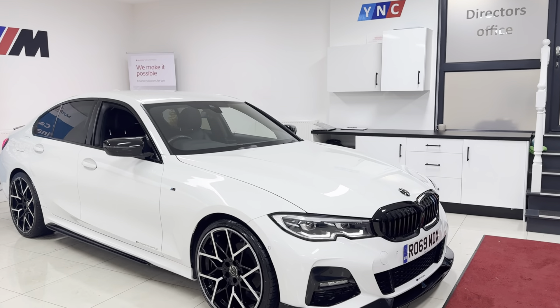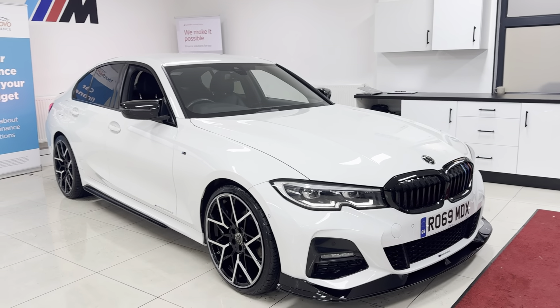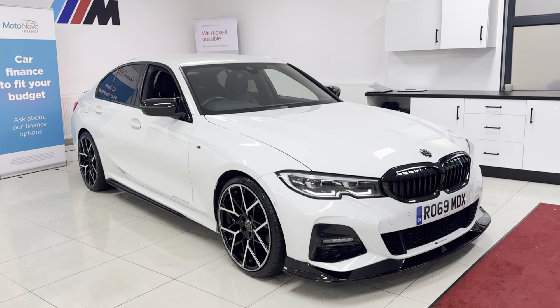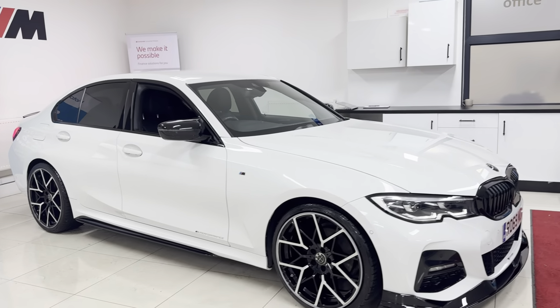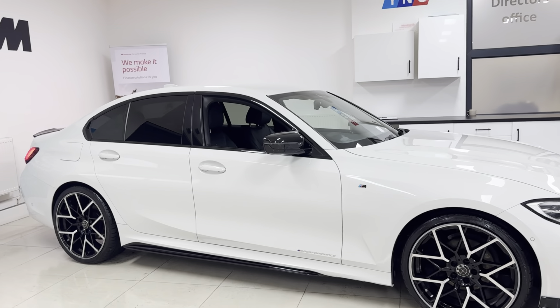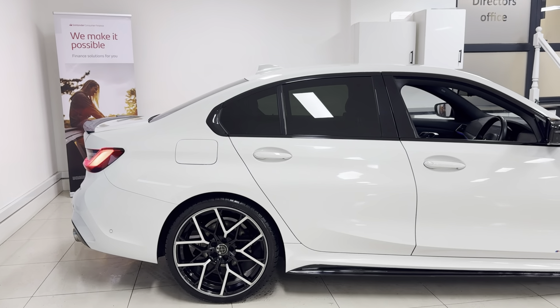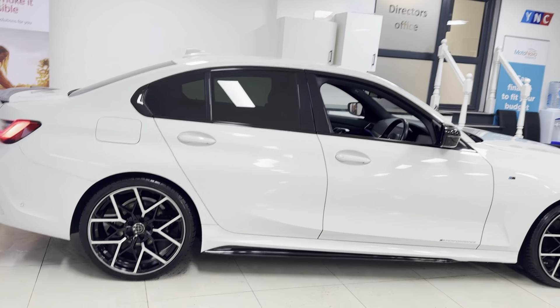The modifications are very well done and all carried out to a high standard using top quality, well-known performance products. We'll cover those in just a few minutes. Our cars are all here physically in stock and are ready to be driven away. There are no hidden extras, so the car that you see is the car that you'll come to view.